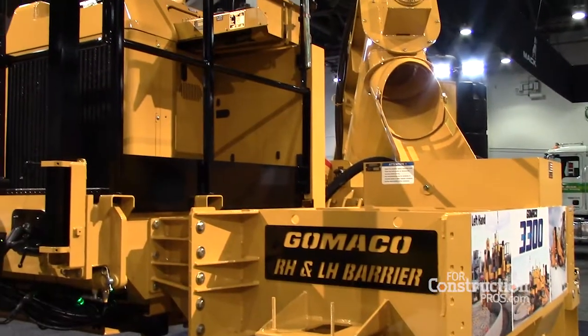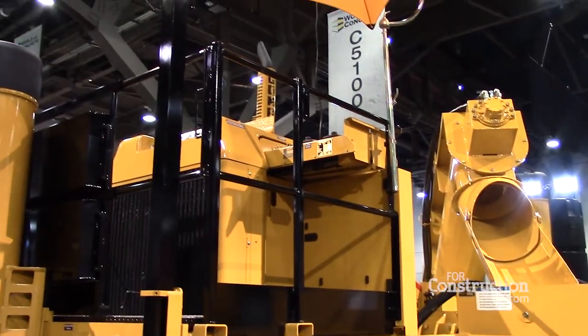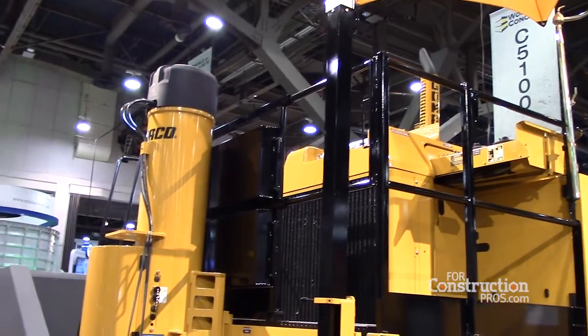Good morning. My name is Kevin Klein. I'm Vice President of Research and Development for Gomenko Corporation in Idegrove, Iowa. I'm standing in front of the 3300 paver that we introduced in 2016. It's a right-hand, left-hand curb and gutter and barrier machine paver.